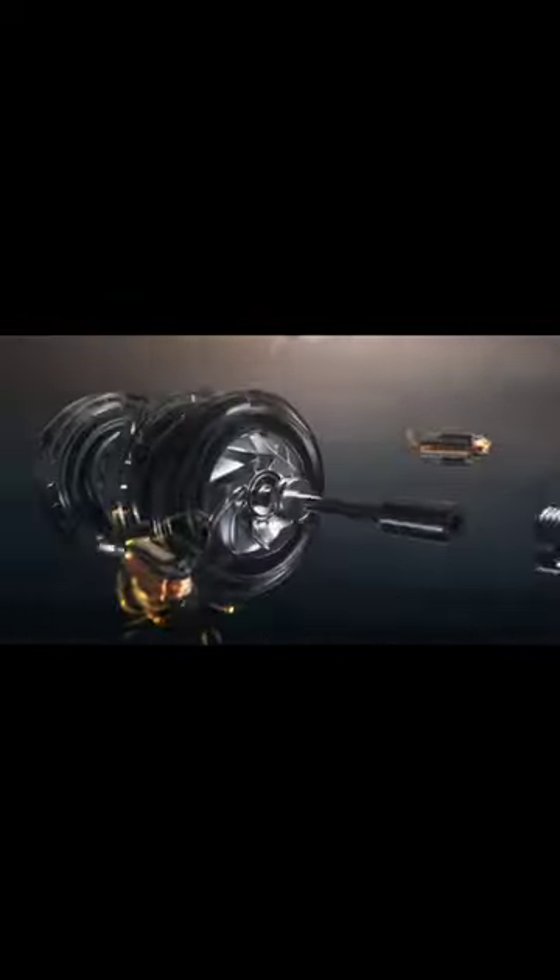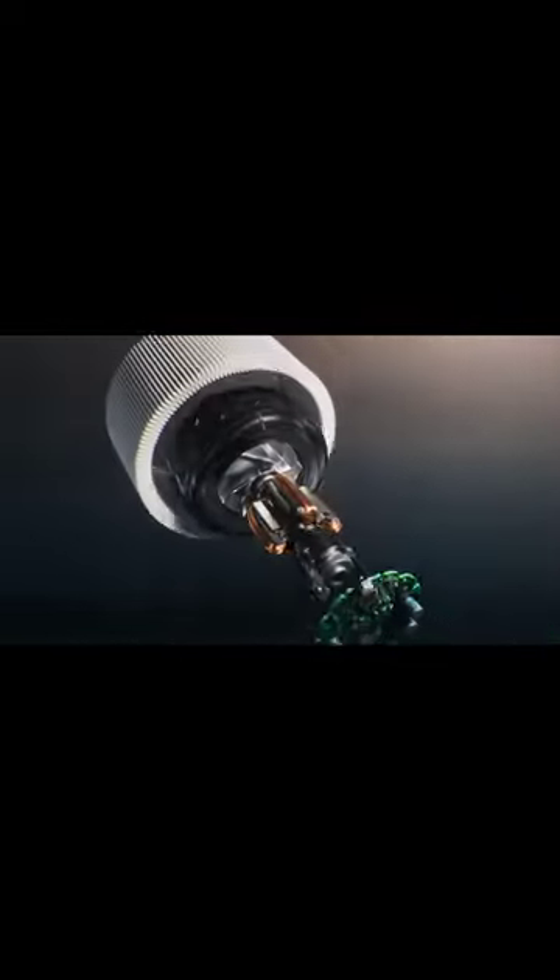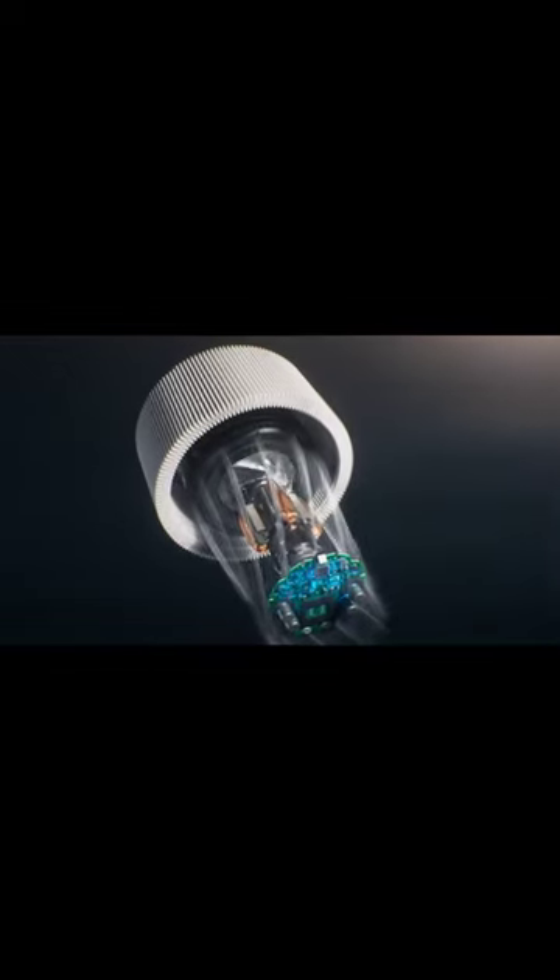Dyson's high-density neodymium magnets are new technologies that make this motor their fastest yet, giving you 262 air watts of suction in their most powerful cordless vacuum.